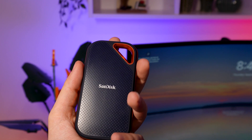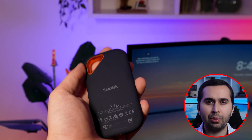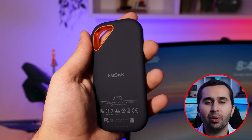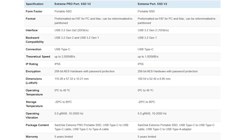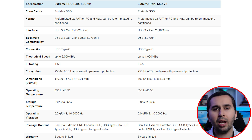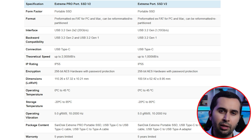Both portable SSD version 2s are upgrades of their respective predecessors. To be more specific, the version 2 variants offer twice the speed of the predecessor. For example, the SanDisk Extreme Portable SSD version 1 has a speed of up to 550 megabytes per second. Its successor, the Extreme Portable SSD version 2, offers up to 1000 megabytes per second, while the Extreme Pro Portable SSD version 2 offers up to 2000 megabytes per second.